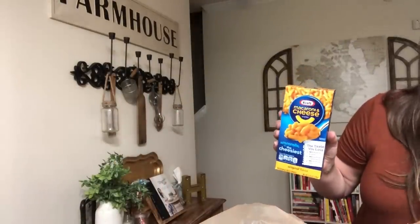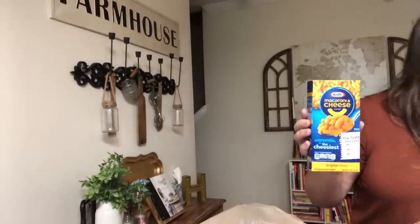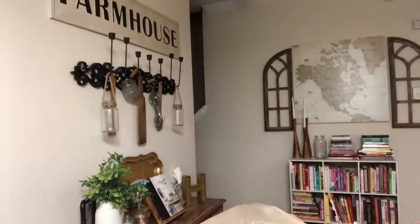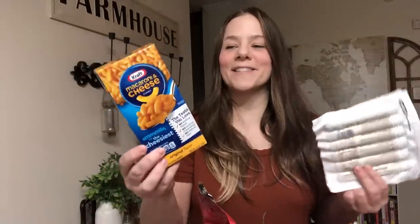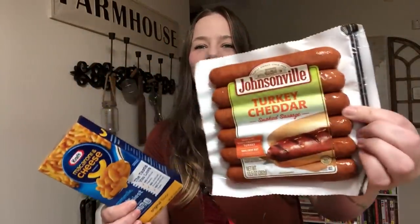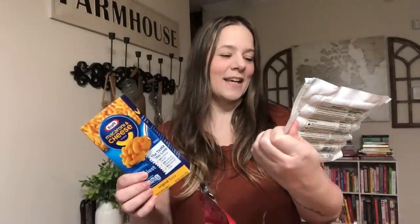I grabbed some good old Kraft macaroni and cheese. Y'all know I grew up on my mom cutting hot dogs into it. I bought some turkey cheddar sausages — you can make a packet of mac and cheese like hot dog helper, chop these up, sauté them, and put them in with the mac and cheese. I'm telling y'all, it's good.